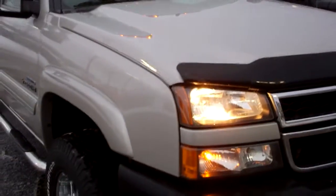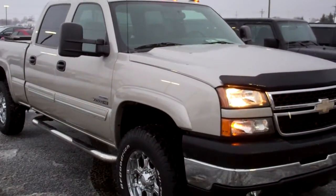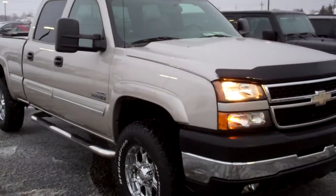To see more pictures of this truck, or one of our other 180 trucks and SUVs on the lot, go to our website at www.holidaycdj.com.